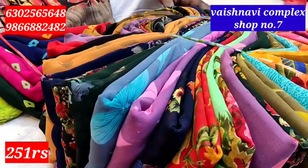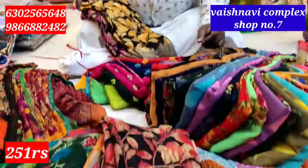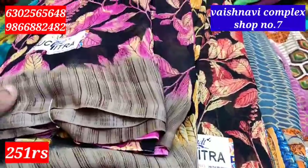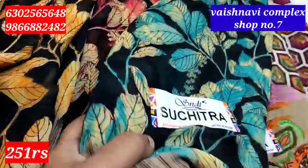It is a 3.6 series. The price is 250 rupees. It is limited stock. It is a super collection.